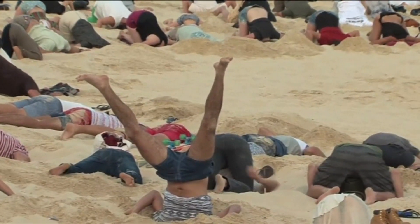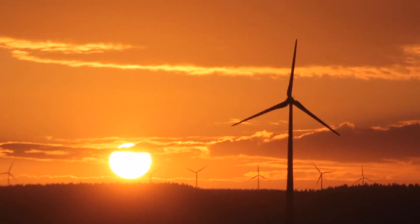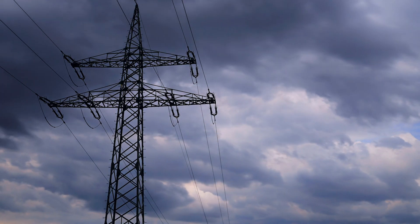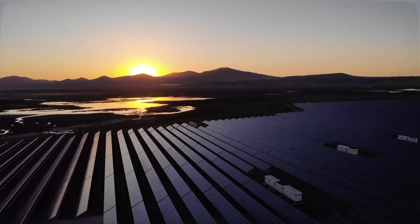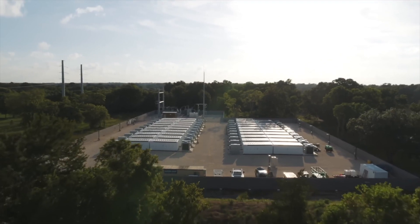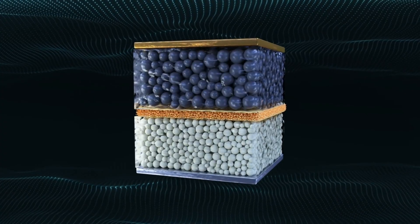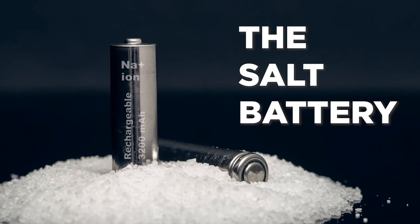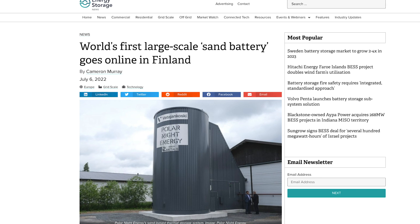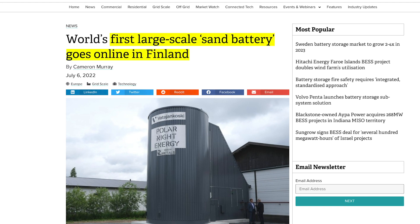If you haven't had your head in the sand, you probably know that the problem we face when trying to get the most out of our renewable energy sources is that we need to find good ways to store energy. It's a big problem that we can't ignore, so over the past few years, many new battery technologies have been researched and developed. Some of them have even gotten far enough along that they are no longer just ideas. In July of last year, Finland showed off the first commercial sand battery in the world.